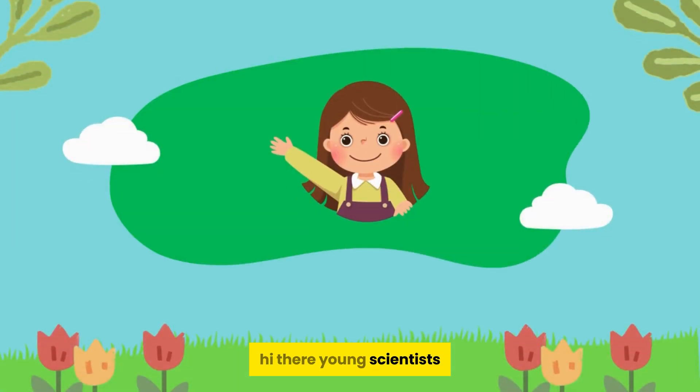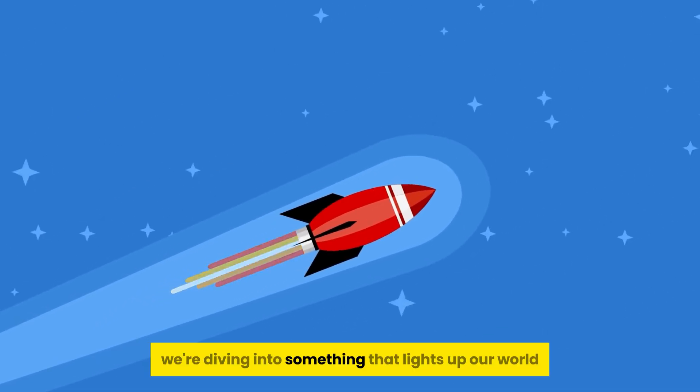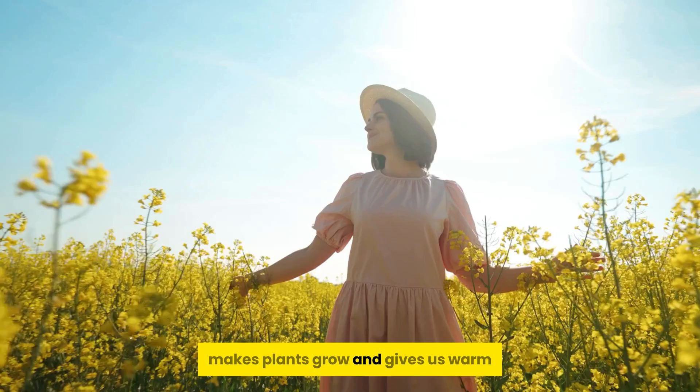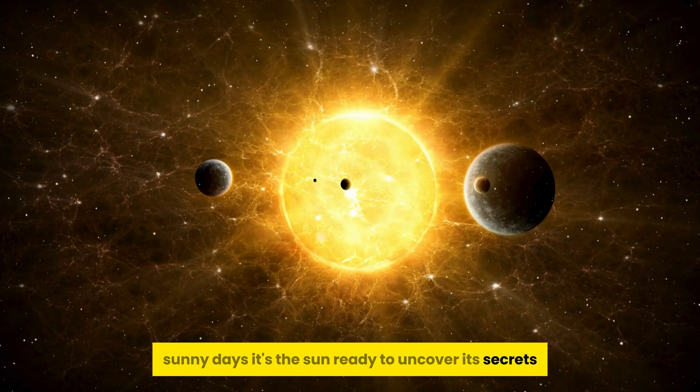Hi there, young scientists. Welcome back to Kids Science Corner. Today, we're diving into something that lights up our world, makes plants grow, and gives us warm, sunny days. It's the sun — ready to uncover its secrets.